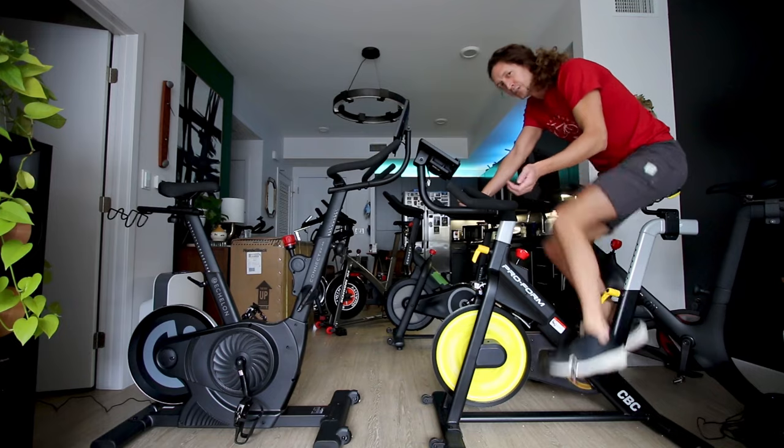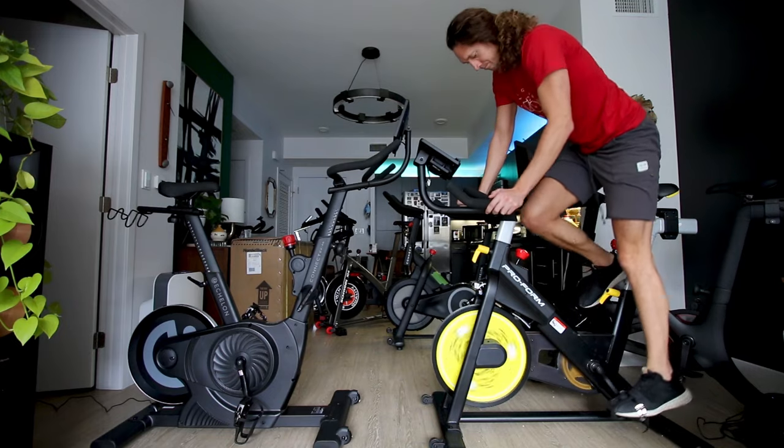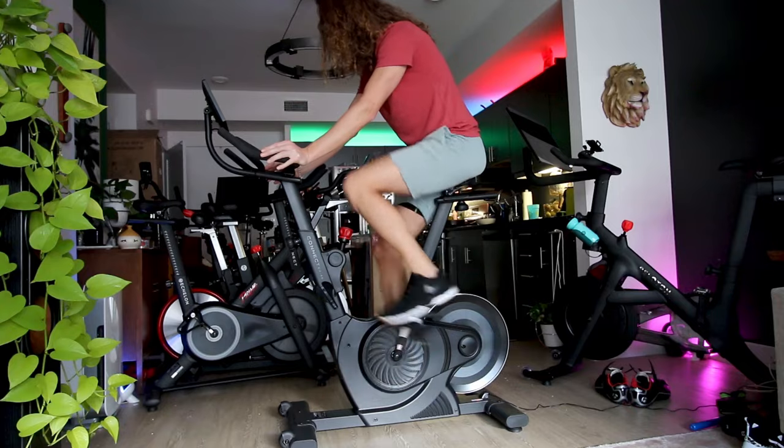I rank the Echelon EX4S at the top for drivetrain feel and maximum resistance. The Inspire IC 1.5 falls in the middle, and the ProForm Tour de France is at the bottom. The ProForm's drivetrain feel is actually pretty good — comparable to the Inspire — but its maximum resistance out of the box is really just not very good at all. I did make a separate video on how to modify the ProForm's maximum resistance. Interestingly, this ranking lines up perfectly with their price points.